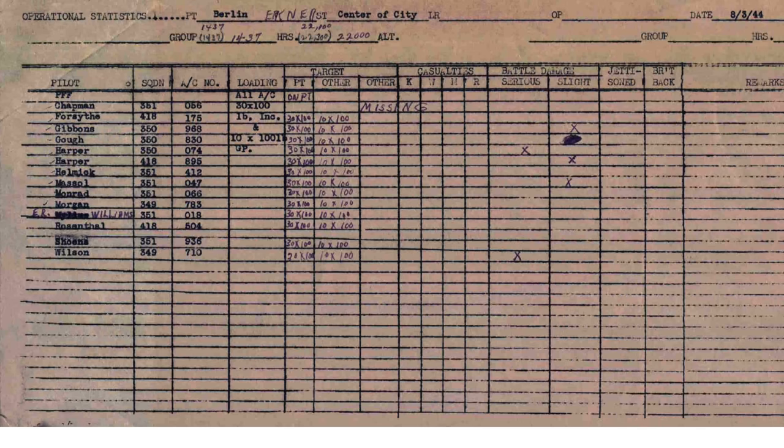The bomb loadout is listed on this 100th Bombardment Group's Operational Statistics Report. The columns are the plane's pilot, squadron, aircraft tail number, bomb loadout, crew casualties, and plane's battle damage. Rosie's plane is in this row. All of the 100th B-17 bomb loadouts were 30 100-pound class incendiaries and 10 100-pound class general purpose bombs. Each plane dropped 40 bombs.